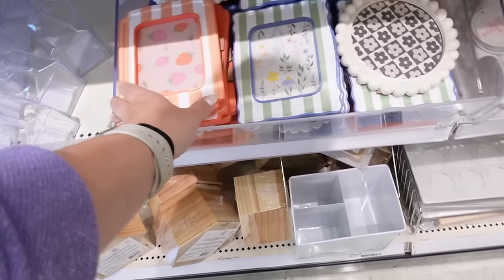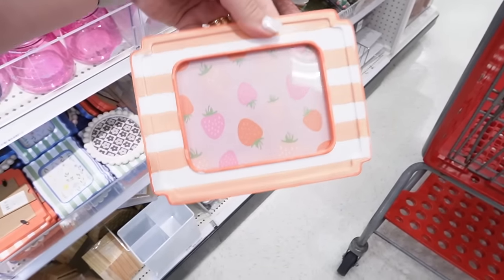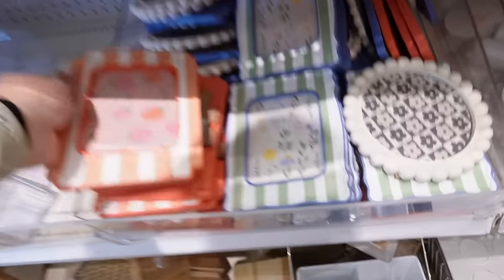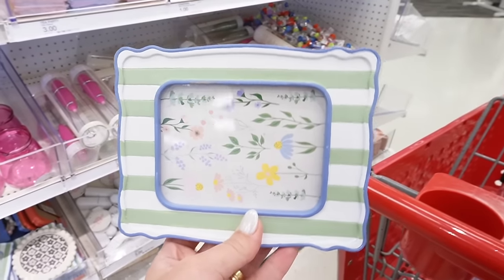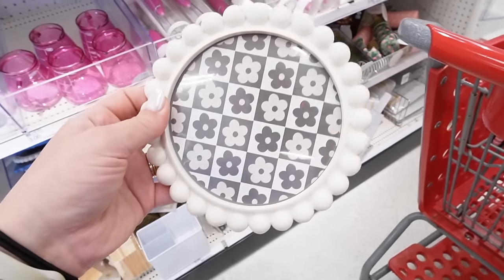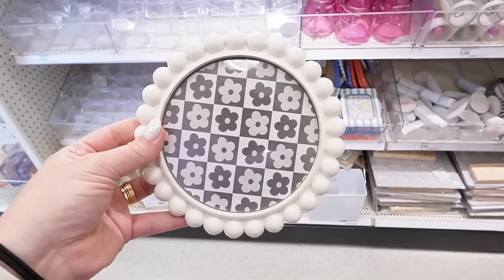Right next to that, they have these cute little frames. This one is like a peach stripe — you can have it vertical or horizontal, made out of resin. This one is a painted stripe with strawberries in the back, and you can always change out the insert. These are three dollars. They also have a blue with green stripes and a floral print inside, and the last one is a round frame with a checker print — also three dollars.